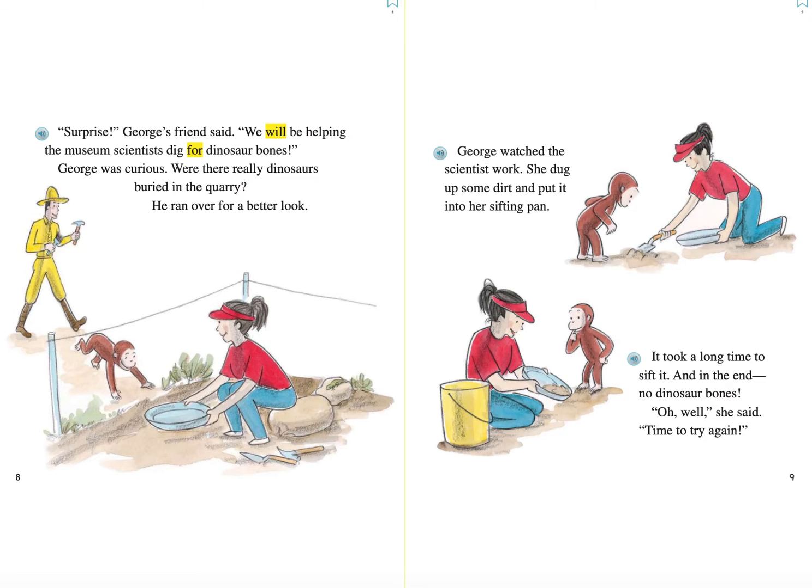Boys and girls, a sifting pan kind of looks like a colander that your parents use to drain spaghetti noodles. Except it's flat and round like a pan. It will help have all the dirt sift out the bottom and leave any big objects still in the pan.